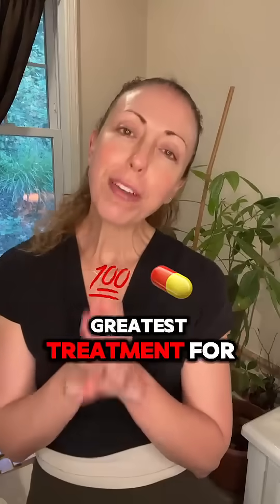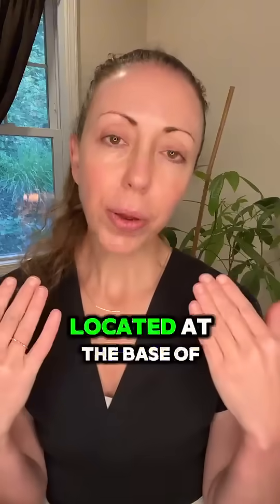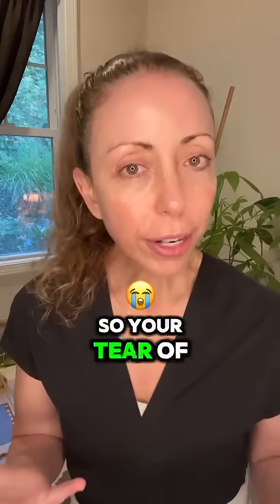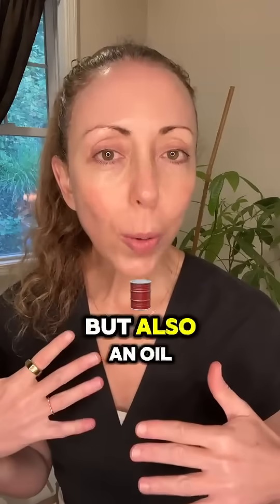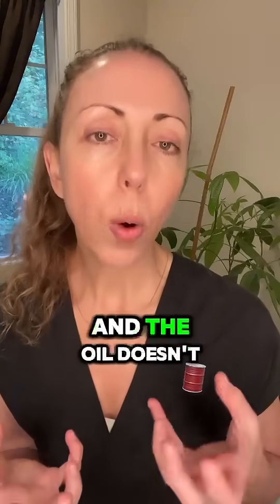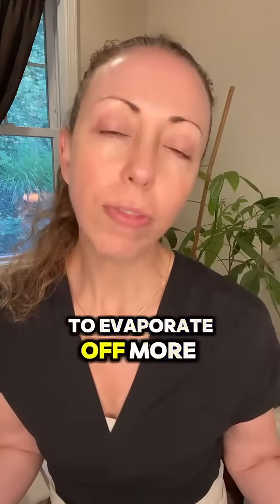I have found the greatest treatment for blepharitis in my patients with dry eye syndrome caused by blepharitis. The meibomian glands are glands located at the base of the eyelashes, and their job is secreting oil onto the eye to help keep it lubricated. Your tear film has not only a water component made by the lacrimal gland, but also an oil component made by the oil gland, and there's also a mucus component. When these oil glands get clogged and the oil doesn't come out well to lubricate the eye, this causes dry eye syndrome — it causes the water tears you make to evaporate off more quickly.